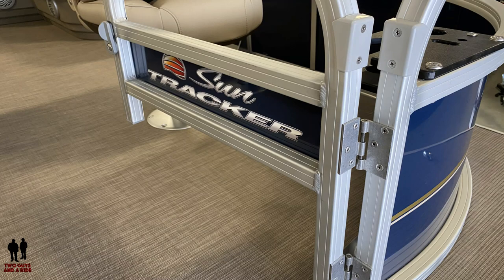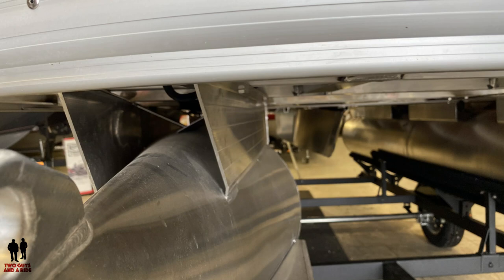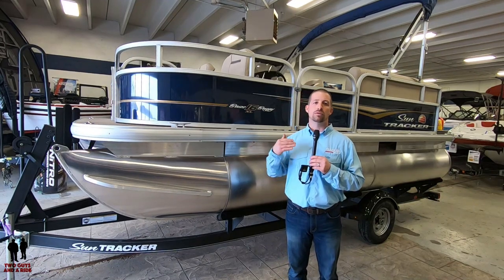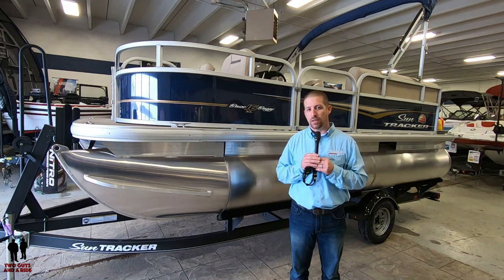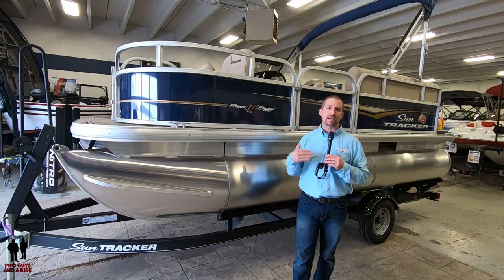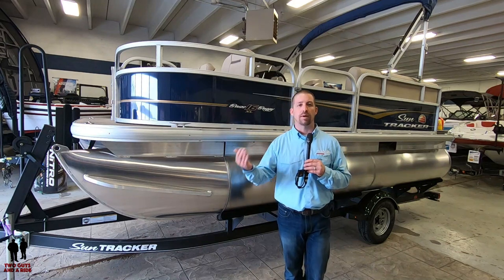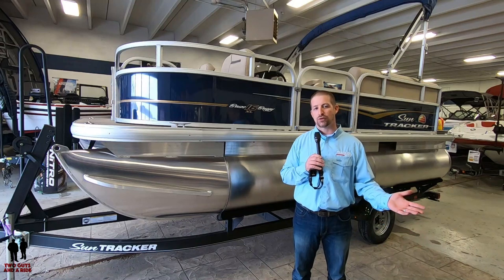The neatest thing about this boat is we're bringing it down to a super aggressive price point. The base boat is $10,995 plus freight and prep. But we didn't want to lose the warranty that brings so much value to SunTracker. From the deck down — the substructure, the framing, the tubes — that's a lifetime warranty. Not a depreciating warranty; it's true lifetime. As long as you own the boat, we cover it 100% against manufacturer defects.